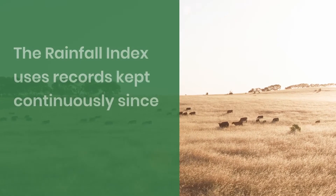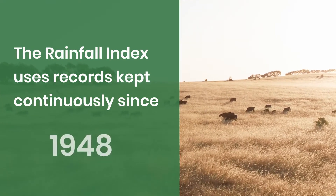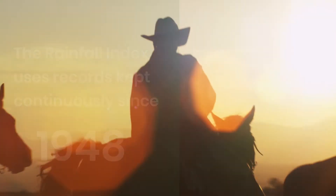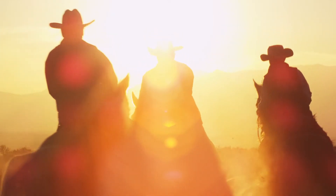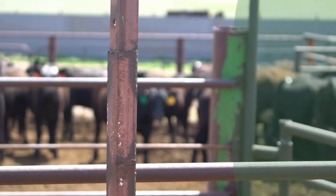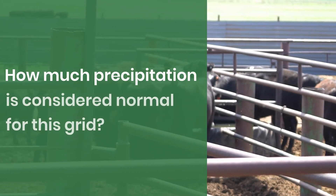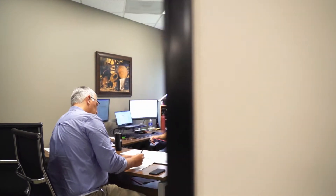The index operates on an average using records kept continuously since 1948, but each rainfall index grid has separate and distinct precipitation calculations in its history. When attempting to determine how well an individual producer's grid correlates to their personal experience, the question often asked is: how much precipitation is considered normal for this grid? Fortunately, AgRisk Advisors has the answer.